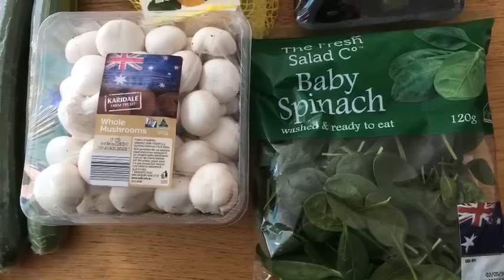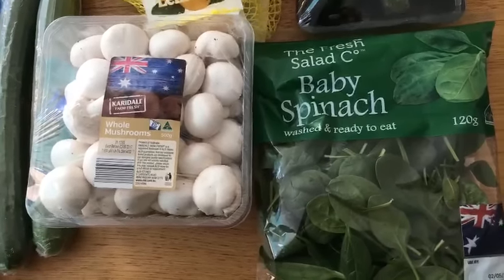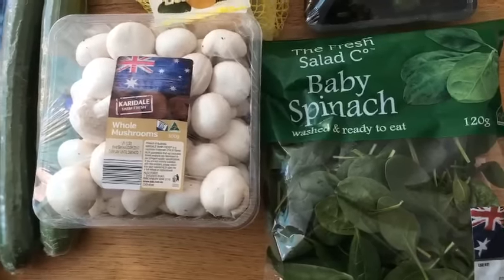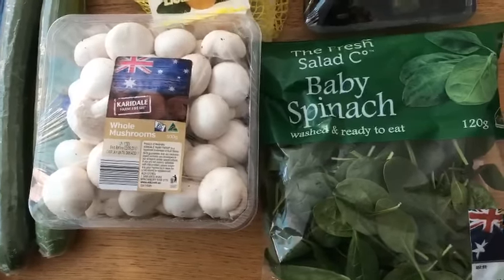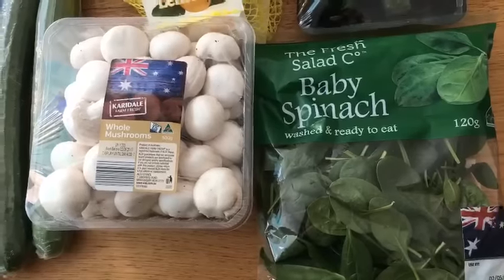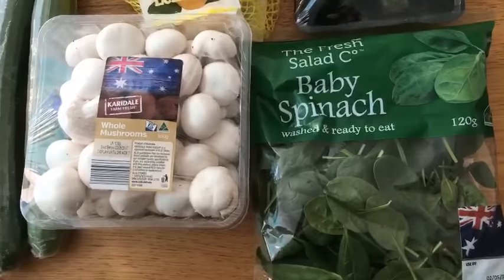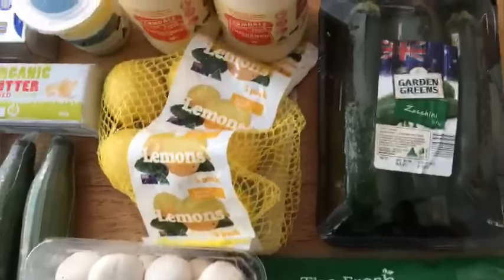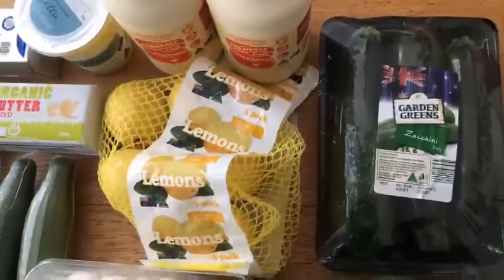I've got some spinach and mushrooms, which are my low-carb staples from ALDI. I'm just in the finishing stages of putting together an ALDI shopping list — my go-to ALDI shopping list — and as soon as that's ready I'll stick it in the description down below, so look out for that. We've got mushrooms, spinach, and zucchini.